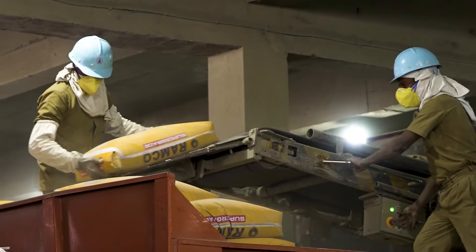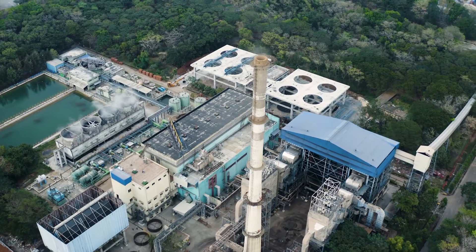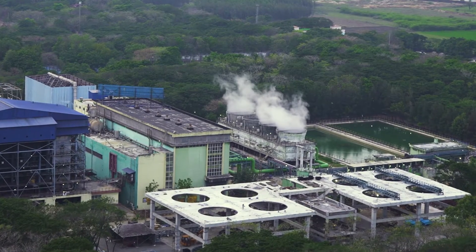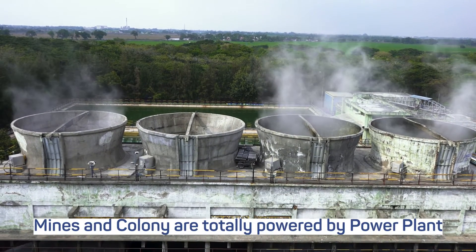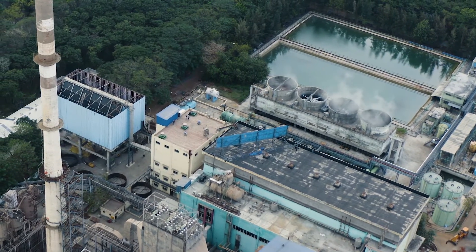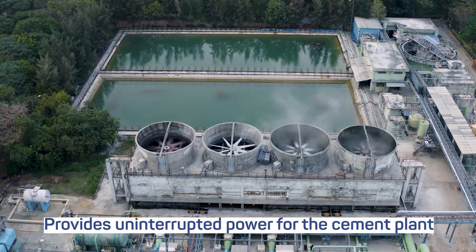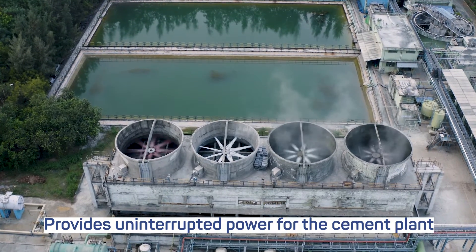At Ramco Alathur, we have installed a 42-megawatt thermal coal-based captive power plant to cater to the needs of our manufacturing plant. Our mines, cement plant, and workers' colony are completely powered by this thermal power plant. The fly ash generated from the plant is captively consumed in the manufacture of Portland Pozzolana Cement.